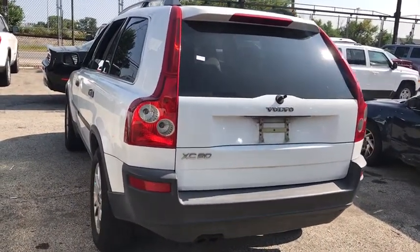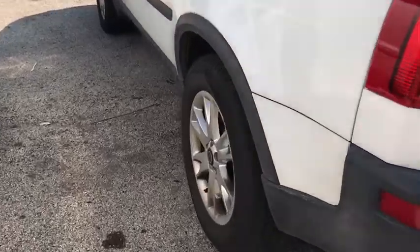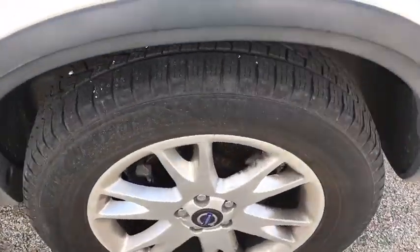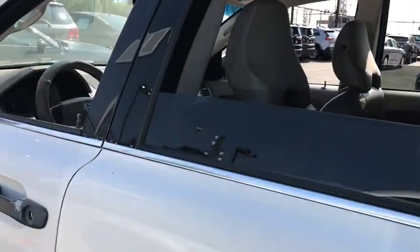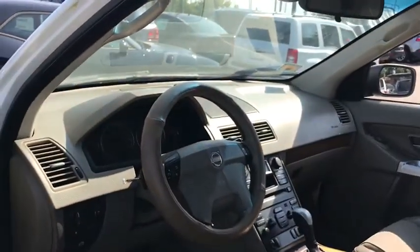Cruise control, aluminum wheels, four-wheel disc brakes, floor mats, universal garage door opener, AM-FM stereo radio, front wheel drive, climate control, rear defrost, fog lamps, passenger airbags.